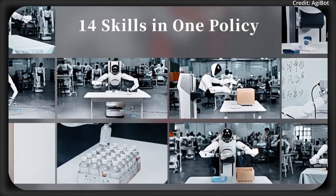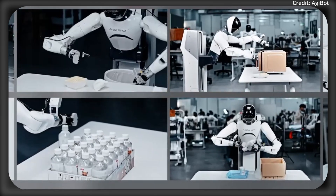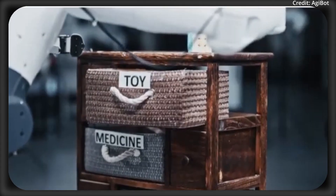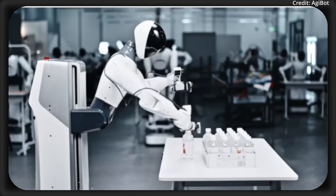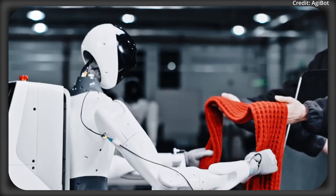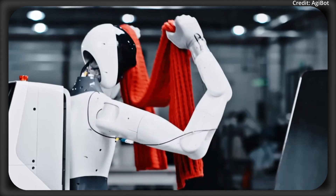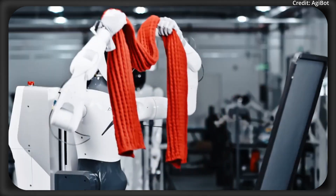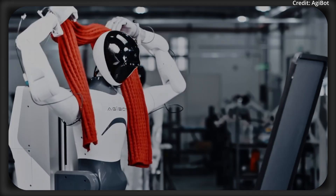Unlike most AI specialists which are just good at one thing, this VLA model is a generalist, meaning that it combines vision, language, and action into one single system, allowing it to see, understand, and do things in the real world across different robot embodiments. You can think of this as an AI having an entire toolbox instead of just a single hammer.